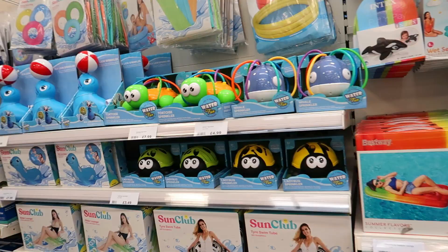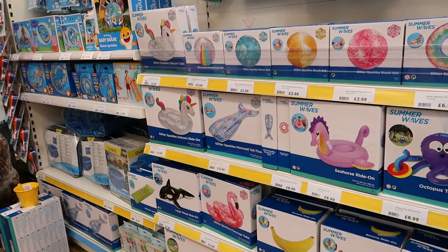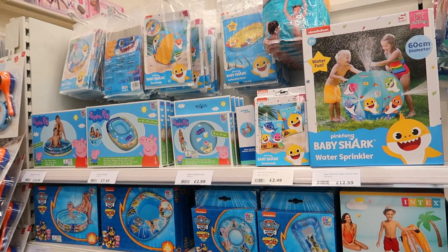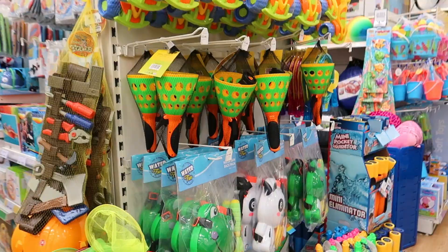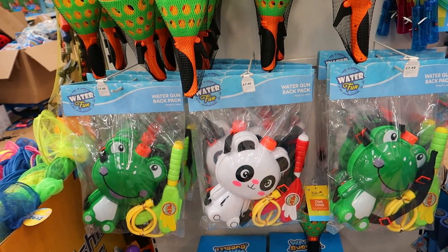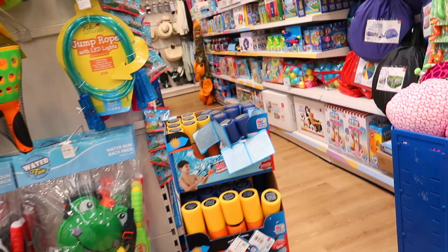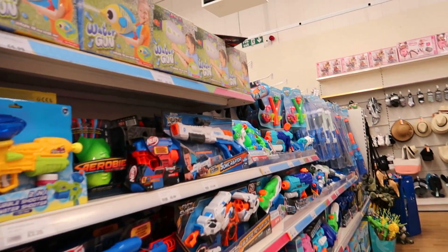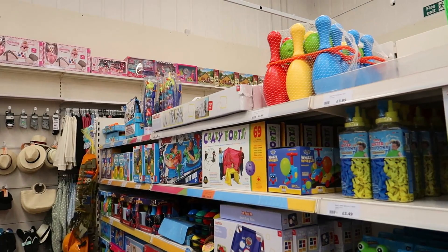Sprinklers, loungers, sea lion riders — all good for kids. Unicorn balls, things to ride on, sprinklers, Paw Patrol, Peppa Pig, Baby Shark inflatables. There's a fishing net — useful if you go to rock pools or the beach. Water gun backpacks in panda or frog styles, sand toys, a bubble mower, water balloons, and outdoor toys.